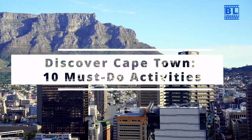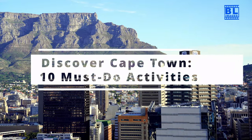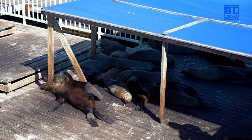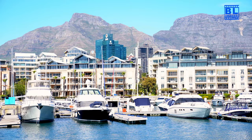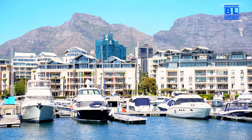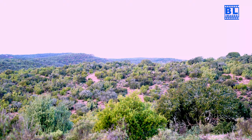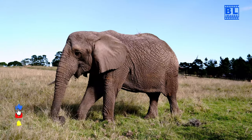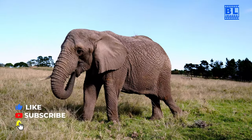Discover Cape Town: 10 must-do activities. Welcome to Cape Town, South Africa, a city known for its stunning landscapes, rich culture and vibrant atmosphere. In this video, we'll explore 10 incredible things to do in this beautiful destination.